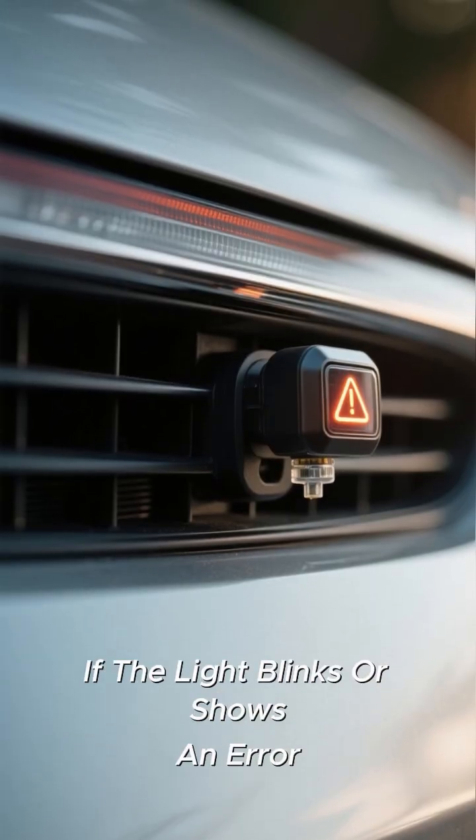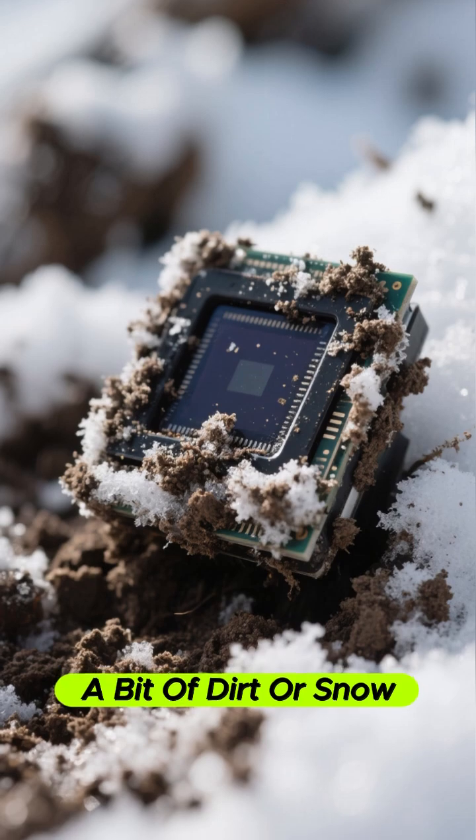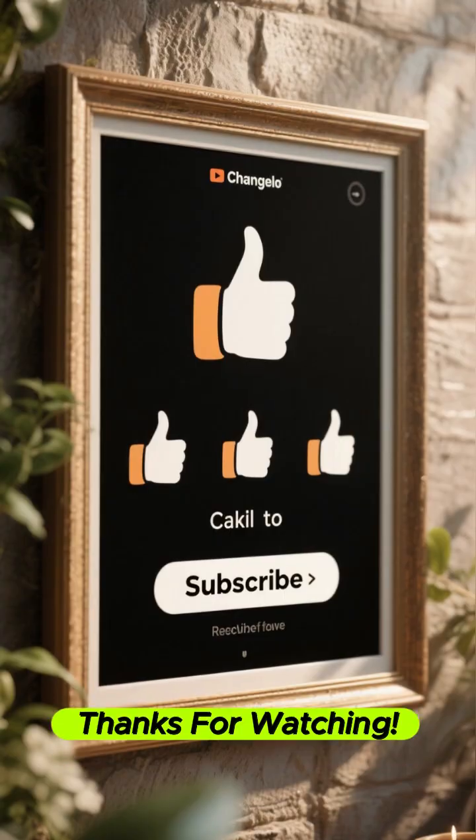If the light blinks or shows an error, check if the sensors around your car are clean. A bit of dirt or snow can block their view. If it still acts up, a quick restart might help. If not, it's best to have a technician take a look.